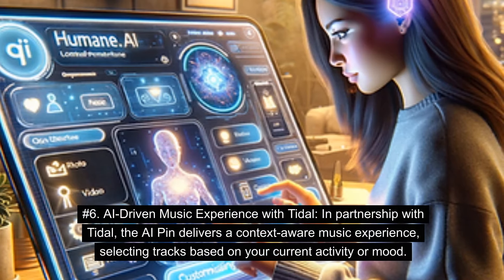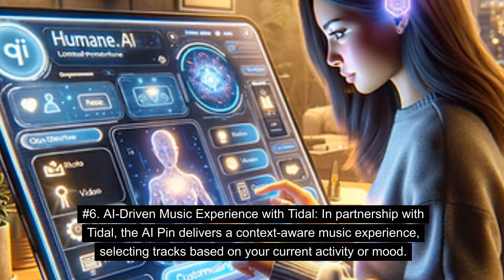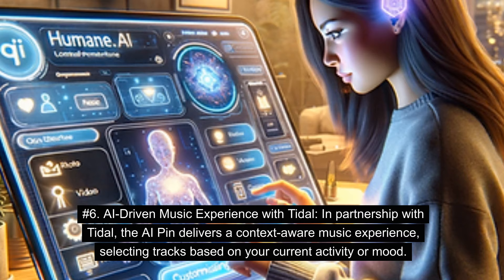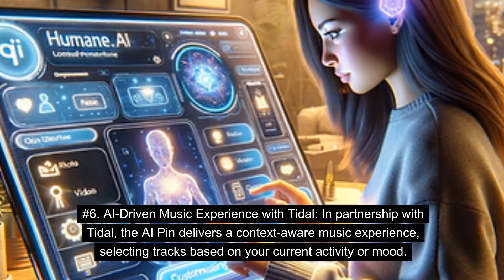Number 6: AI-driven Music Experience with Tidal. In partnership with Tidal, the AI Pin delivers a context-aware music experience, selecting tracks based on your current activity or mood.